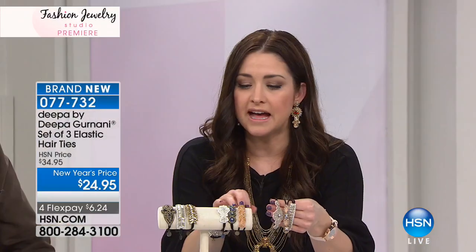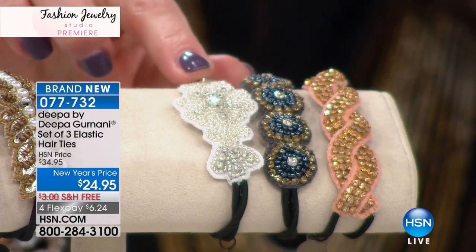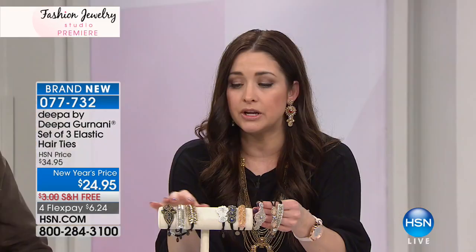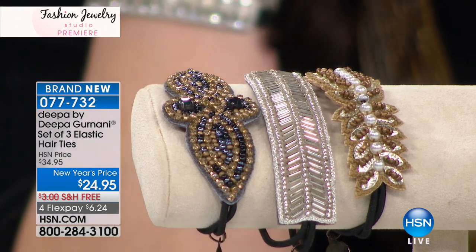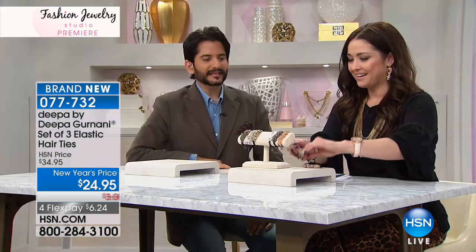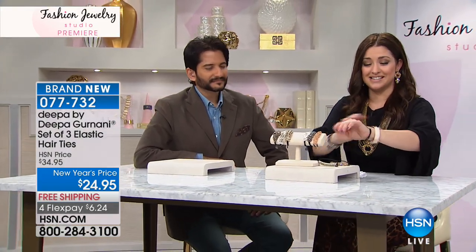Your next option is going to be the blush — that gives you a pearlescent look, as well as the black option. And then your final option are the metallics, and we're very limited on the metallics already. They're just so beautiful, a fun accent to have in the day to make you feel happy. By the way, these are going to sell out very shortly.